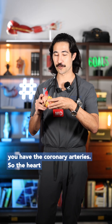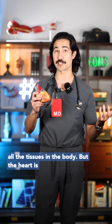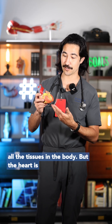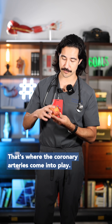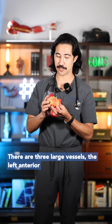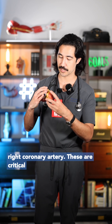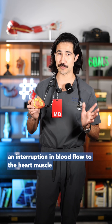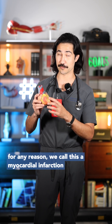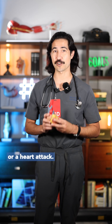And finally, you have the coronary arteries. The heart is responsible for pumping blood to all the tissues in the body, but the heart is made of muscle, so it needs its own blood supply — that's where the coronary arteries come into play. There are three large vessels: the left anterior descending artery, left circumflex, and the right coronary artery. These are critical to the functioning of the heart. If there's an interruption in blood flow to the heart muscle for any reason, we call this a myocardial infarction, or a heart attack.